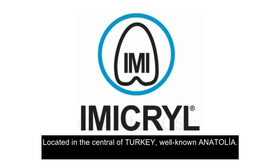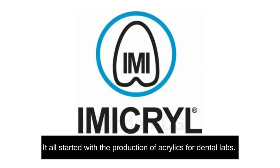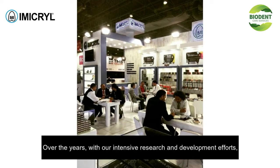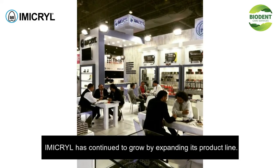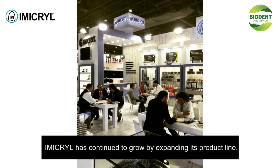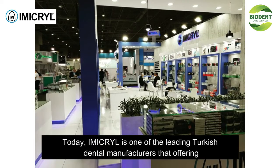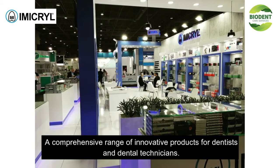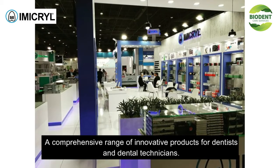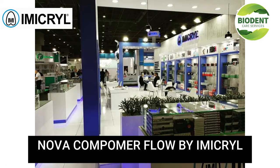Well-known in Anatolia, it all started with the production of acrylics for dental labs. Over the years, with intensive research and development efforts, Immacril has continued to grow by expanding its product line. Today, Immacril is one of the leading Turkish dental manufacturers, offering a comprehensive range of innovative products for dentists and dental technicians.